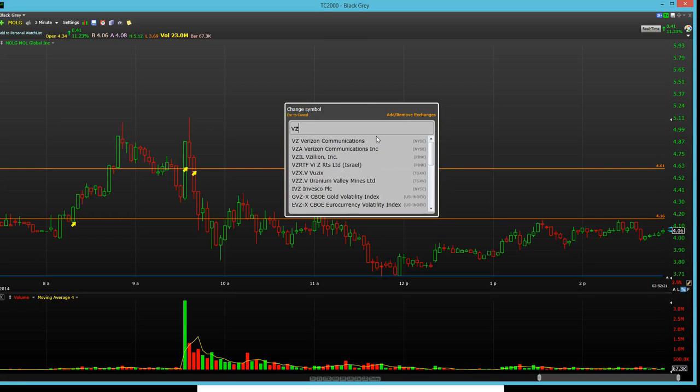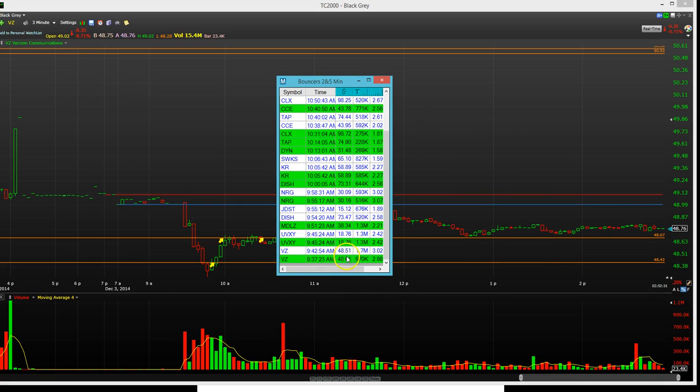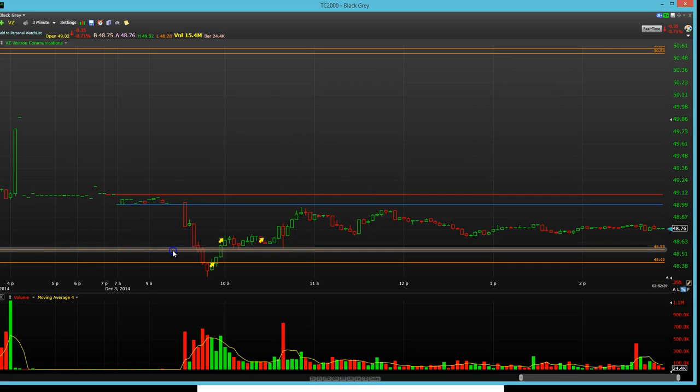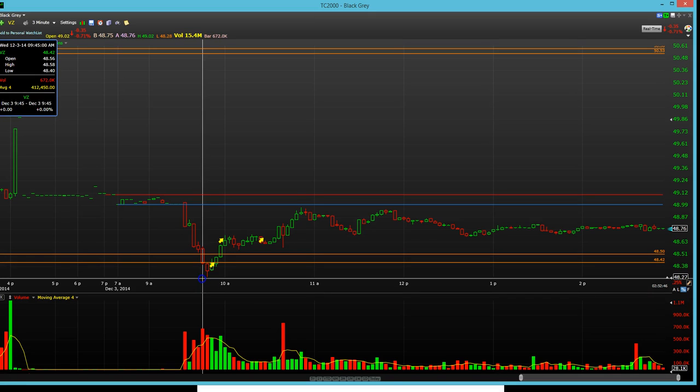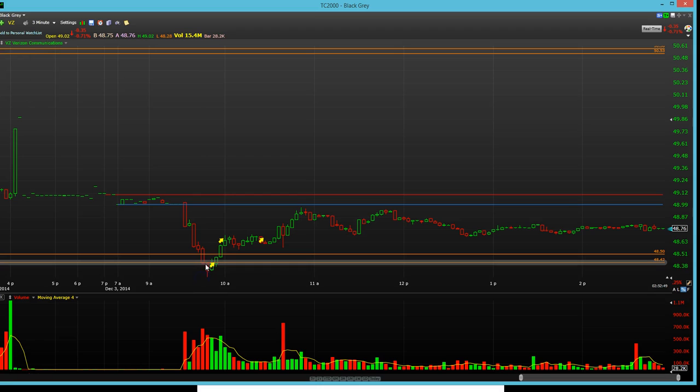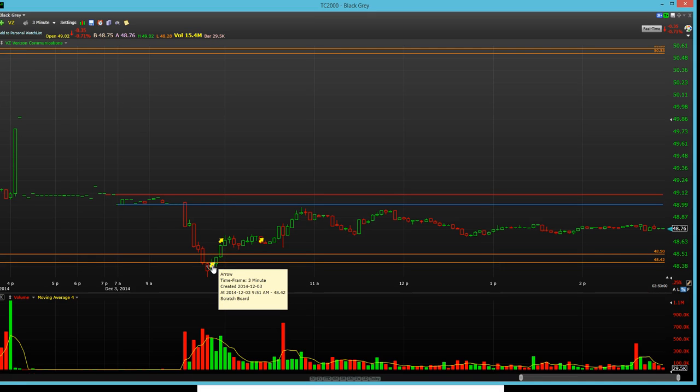Verizon was the one on the bouncers. It was an early bouncer — Verizon showed up at 48.51 and 48.61, one on the 2-minute and one on the 5-minute, at 9:37. So the alert came in and I started watching it. It hit down to 48.27 and I took it just over the top of the candle at 48.42. Bit of a wide stop — technically stopped out at 48.28, so it's not quite a 20-cent stop. Actually, that's not too bad.